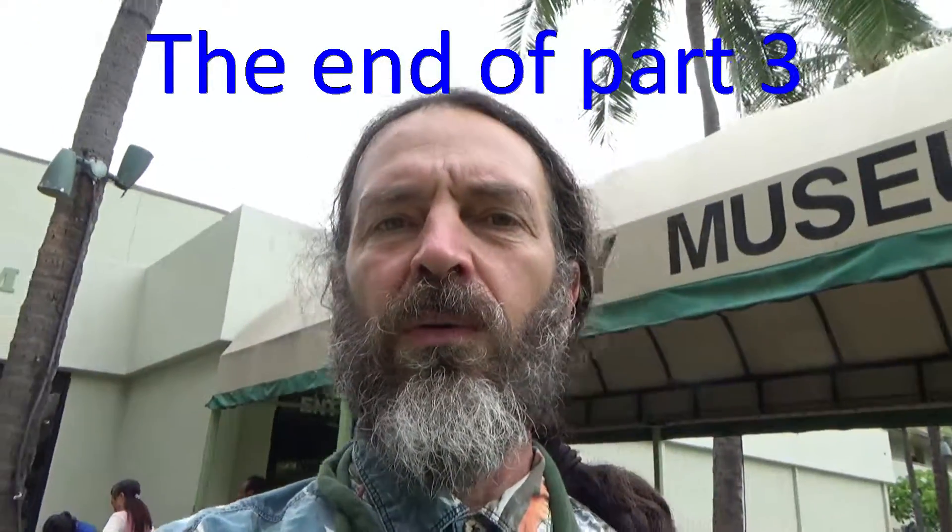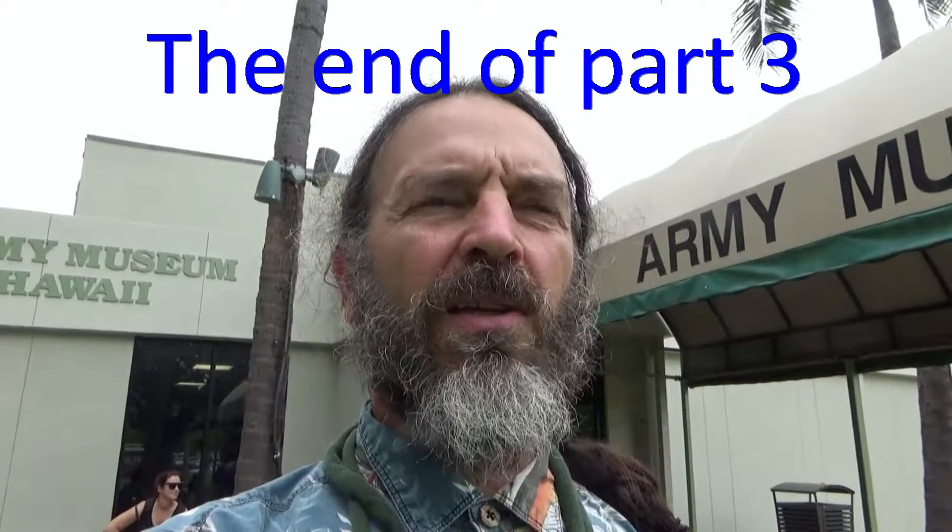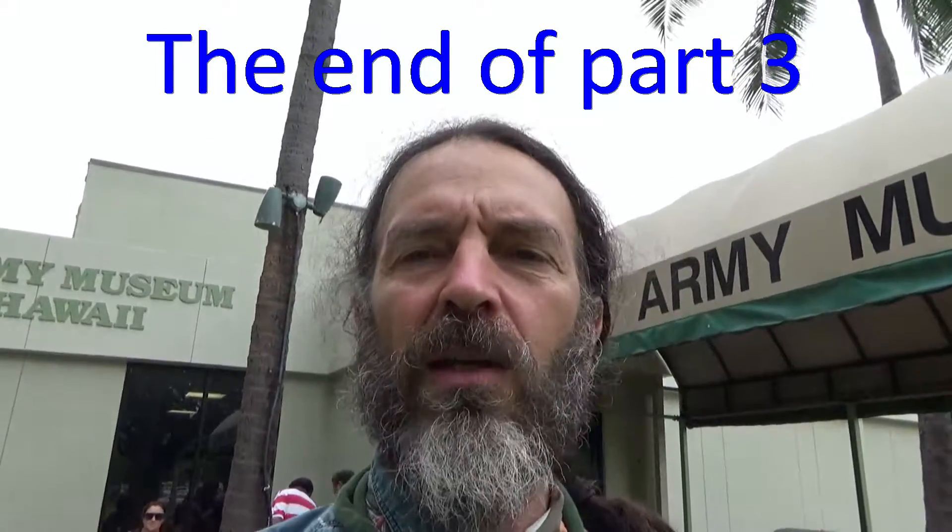Anyway, if you're in Waikiki and you want something free to do, come here and check this out. There's a lot to learn.